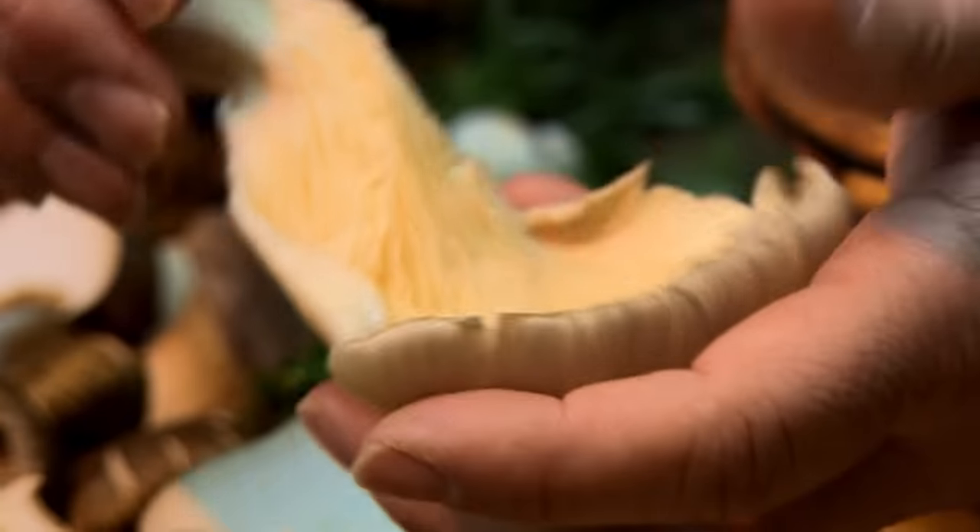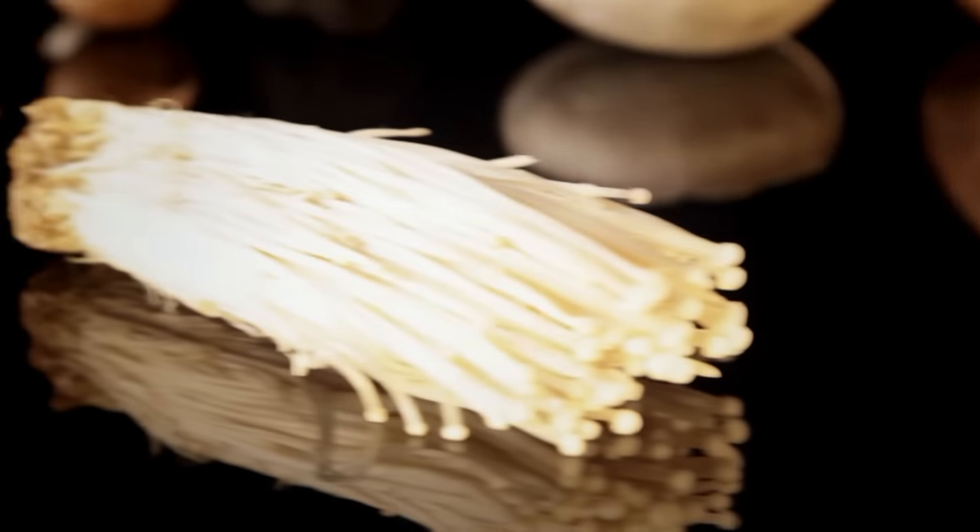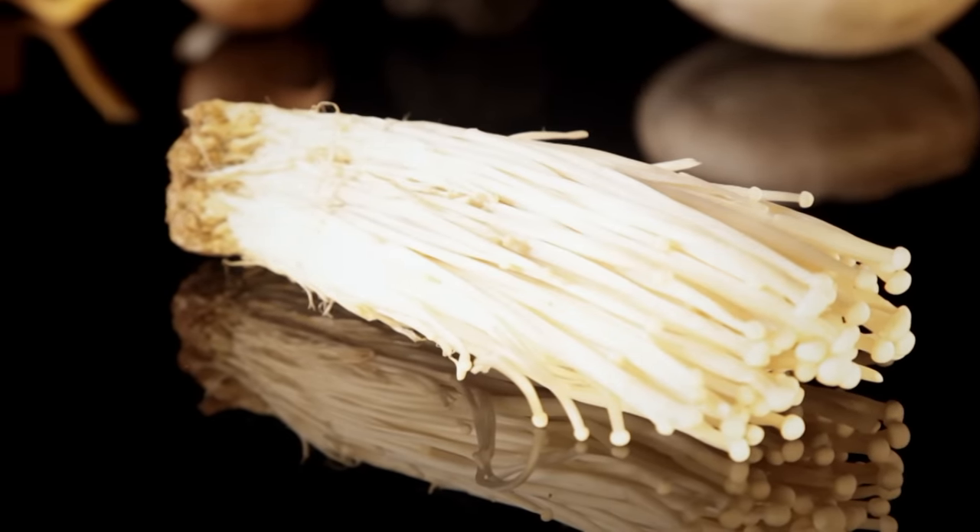Although also found wild, oyster mushrooms are more commonly cultivated, along with a similar type — the enoki. Their delicate taste is great in salads and soups.